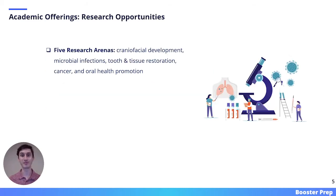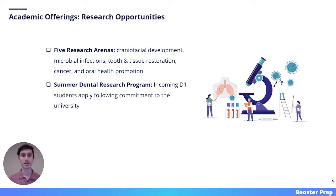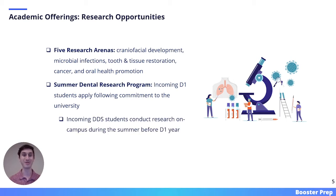USC offers a variety of research opportunities. The university categorizes its research into five arenas: craniofacial development, microbial infections, tooth and tissue restoration, cancer, and oral health promotion. If you are interested in any of those arenas, you will likely be able to find a project on campus. USC also has a summer dental research program. Incoming D1 students can apply for this program following commitment to the university, and will conduct research on campus during the summer before D1 year.